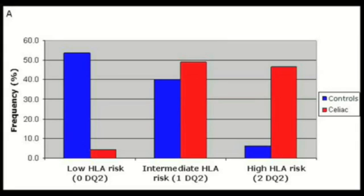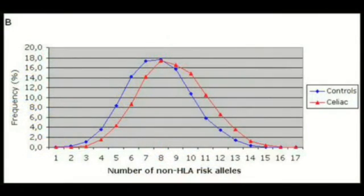But we still had a lot of cases and controls in the intermediate group. So our second aim was to see if we could use non-HLA loci to better classify those individuals. To answer our second aim, we used 91 non-HLA loci that were associated with celiac disease in genome-wide association studies, and calculated the total allele score per individual. This graph shows that the allele score has a normal distribution, but that cases carry a higher number of risk alleles than controls. We then used this score to determine the risk for celiac disease using logistic regression and adjusting for gender, the study population, and HLA risk.